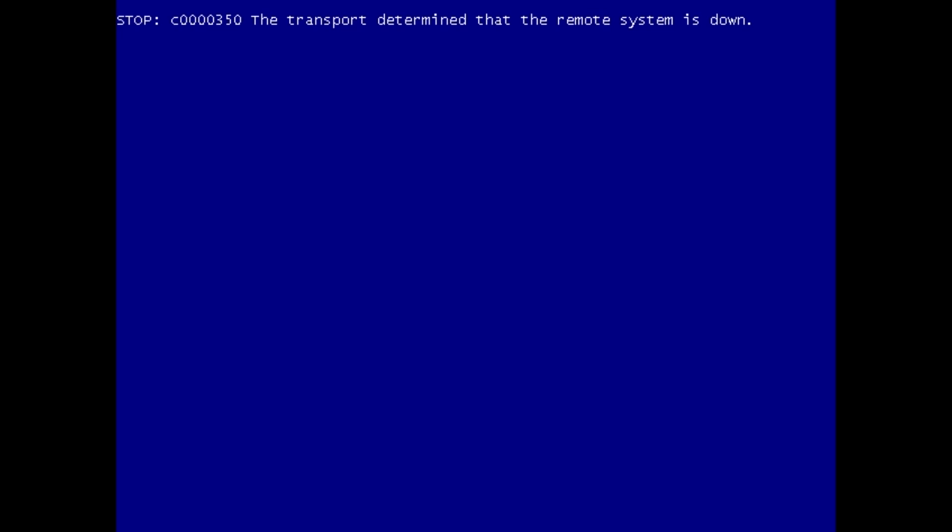And then it crashes our machine with a blue screen — transport determined that the remote system is down. I have turned off the option to automatically restart after a system crash, and because of this, at this point it is still completely possible to recover your PC. If you boot from a live CD, you can recover all of your data because it has not yet been encrypted.